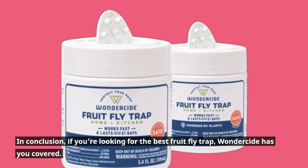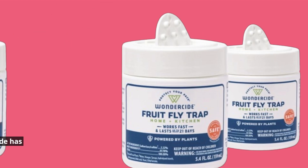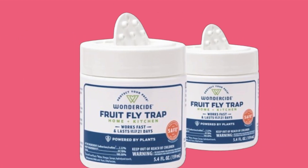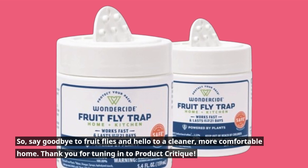In conclusion, if you're looking for the best fruit fly trap, Wonderside has you covered. Its ease of use, safety for pets and kids, and powerful effectiveness make it the top choice for homeowners. So say goodbye to fruit flies and hello to a cleaner, more comfortable home.